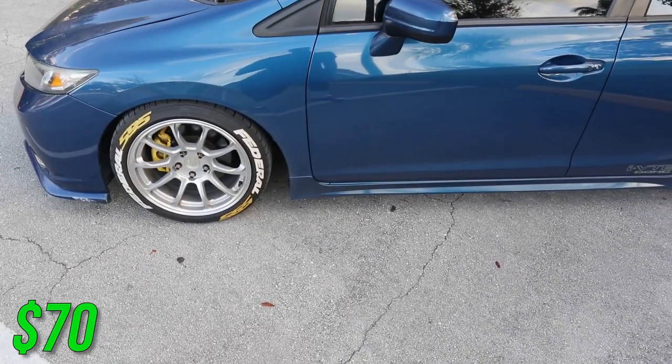Next on the list are my side skirts — I bought these used for $70. Brand new they go for around $120, and I didn't even have to paint match them because they were already paint matched, so I got a really good deal. I do have a video on the install if you guys want to watch it — it's pretty old but I'll put the link up.